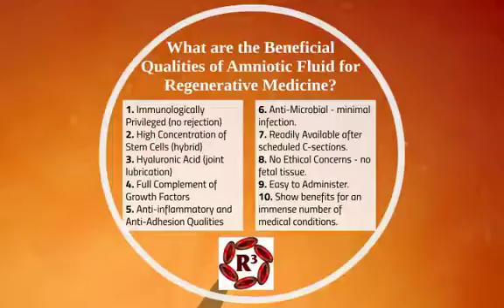It does contain hyaluronic acid, which is the main component of medications like Synvisc, which are injected into arthritic knees and hips. It provides joint lubrication — we naturally have hyaluronic acid in our joints. There's also a full complement of growth factors in amniotic fluid.